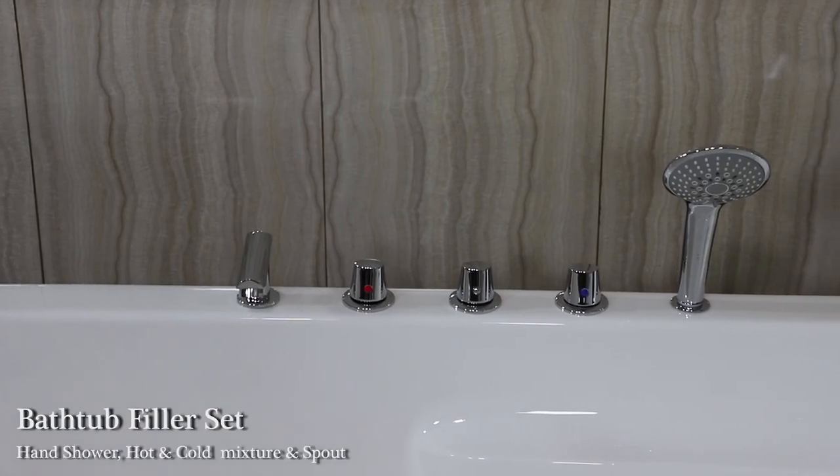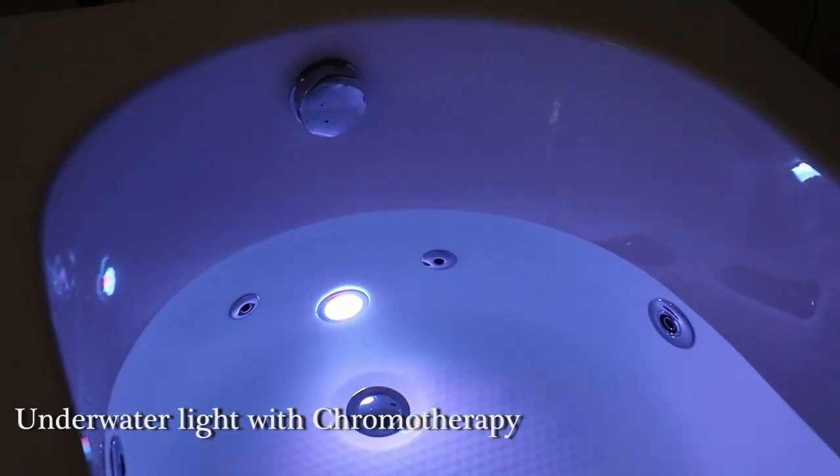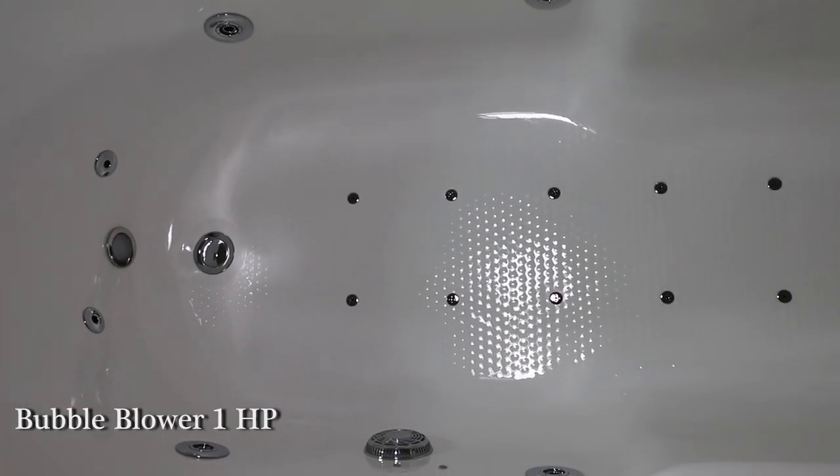Bathtub filler set with hand shower, hot and cold mixer and spout. Underwater light with chromotherapy. Bubble bath with 12 air jets and bubble blower, 1 HP.